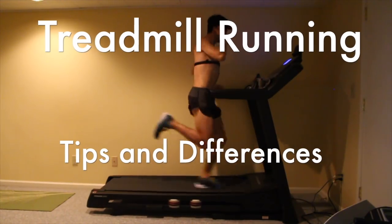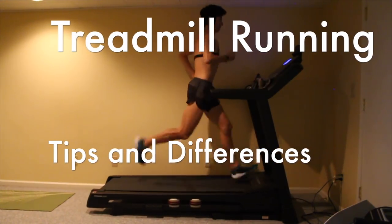Hi there, coach and Hoka One One athlete Sage Cannaday here. Today we're going to talk about treadmill running. I think I've got some tips and tricks for you, as well as some physics and differences of treadmill running versus running outside. I want to wish you a happy new year — happy start to your 2021. Let's get fit.